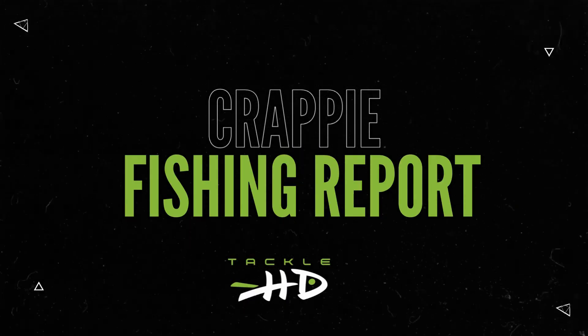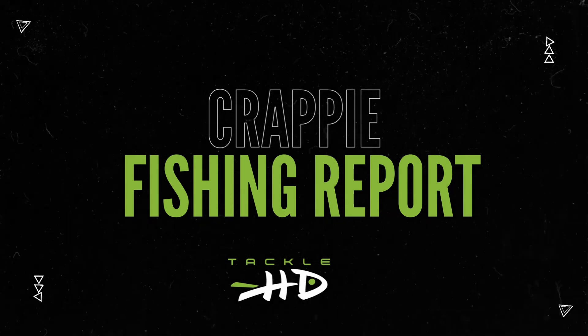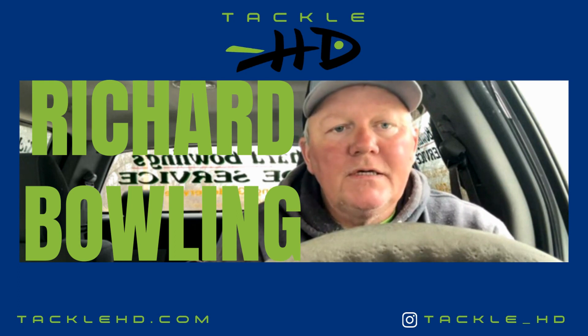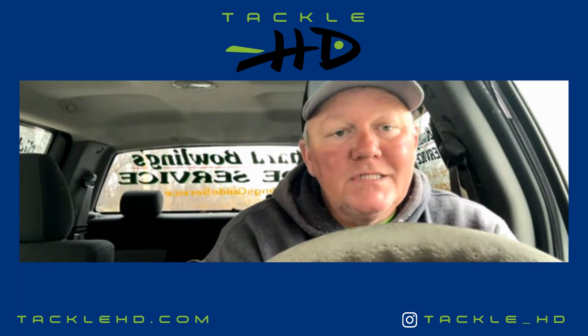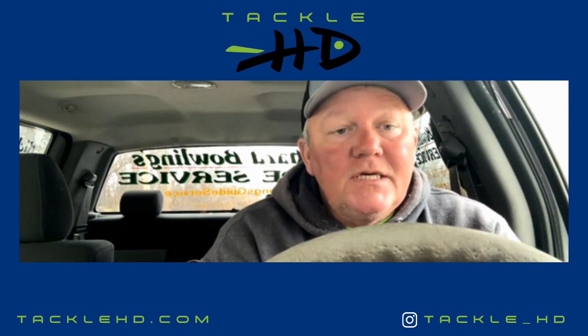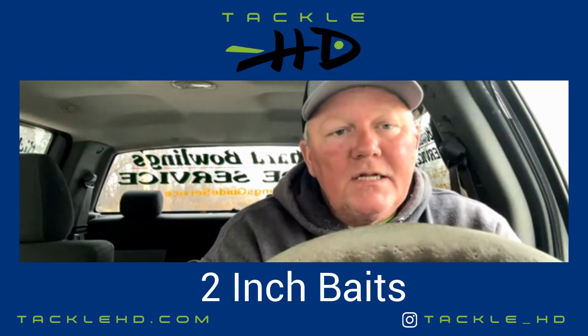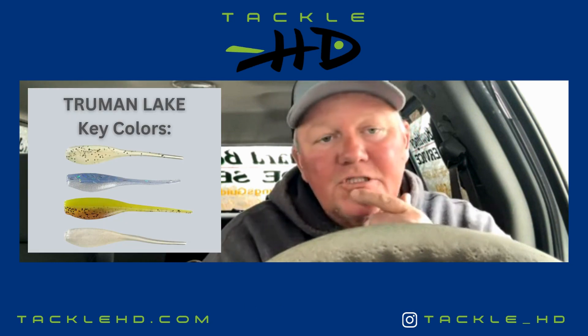Richard Bowling here with Richard Bowling's Guide Service fishing report for Truman Lake. The fishing on Truman Lake has been on fire — it's been really, really good. In these creeks, using the Tackle HD smaller baits, anything two inches. Right now bait size matters — don't want to use a big bait. These fish are eating two-inch shad right now.